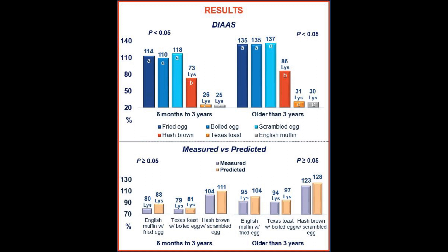Moving on to the comparison of measured and predicted DIAAS values, we found no significant difference between the predicted and measured values. The combination of hash brown and scrambled egg was sufficient to complement each other and provide all indispensable amino acids for adults and children from 6 to 36 months.